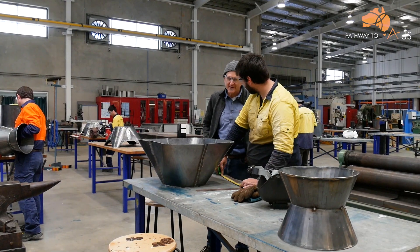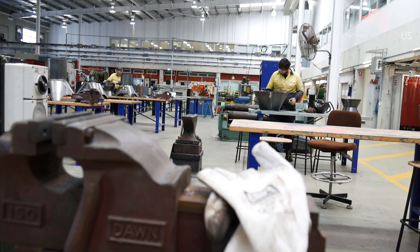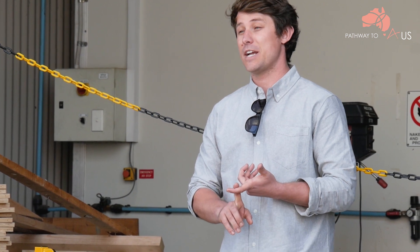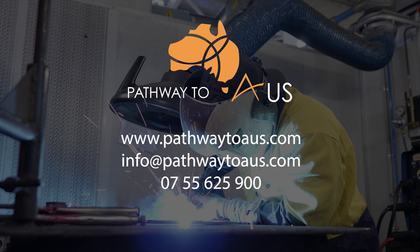Thank you very much for your time. If you are interested in studying engineering fabrication or boat building, feel free to contact Pathway to Oz. Our services are completely free to all students — we will organise the enrolment, student visa processing, and can even include any family members on your application. We liaise with immigration throughout the visa processing and then provide migration assistance and advice from our registered migration agents once you've finished your course. To study any trade at TAFE SkillsTech or anywhere around Australia, contact Pathway to Oz on our website, through Facebook, email, or over the phone.